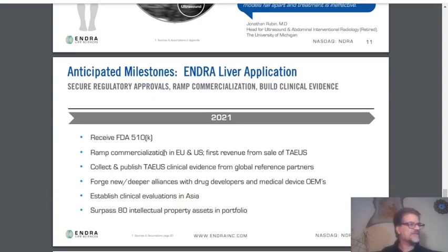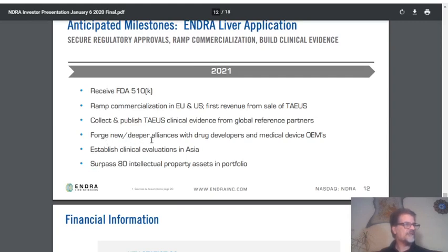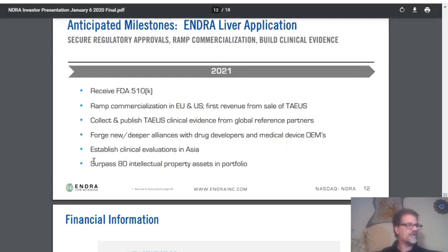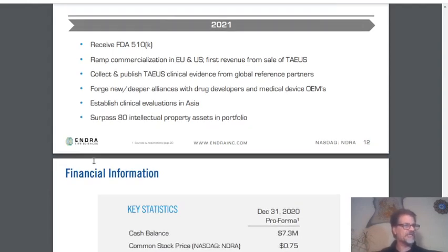At this moment they have received 510(k) clearance from the FDA, and they are ramping commercialization in the EU and US, with first revenue from sales of TEOS. They are collecting and publishing TEOS clinical evidence from global reference partners, forging deeper alliances with drug developers and medical device OEMs, and establishing clinical evaluation in Asia. They have over 80 intellectual property assets in their portfolio.